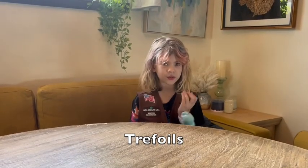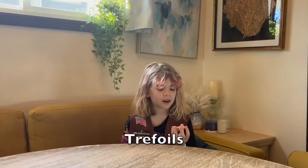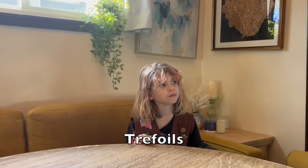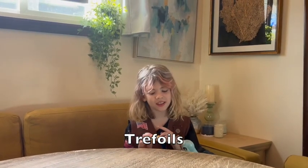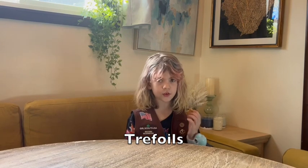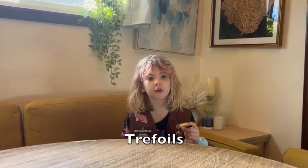These are called Trefoils. They are also known for their shortbread taste, so I'm going to try one. It is a shortbread cookie. People call the Trefoils 'grandma cookies' because they were the first ever Girl Scout cookies.